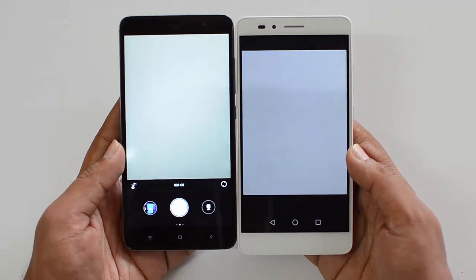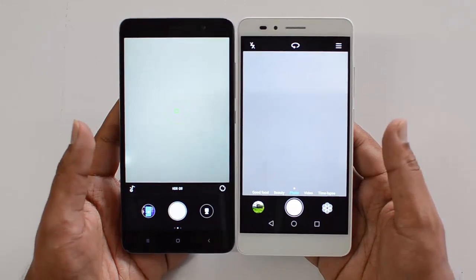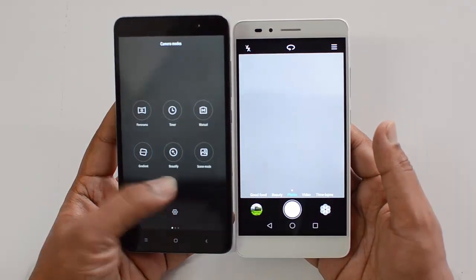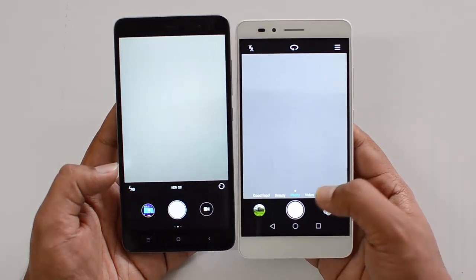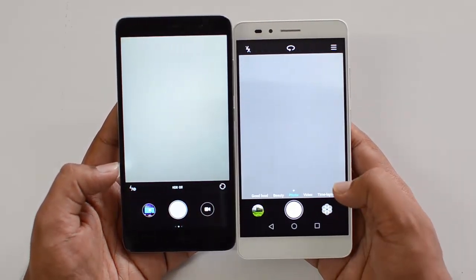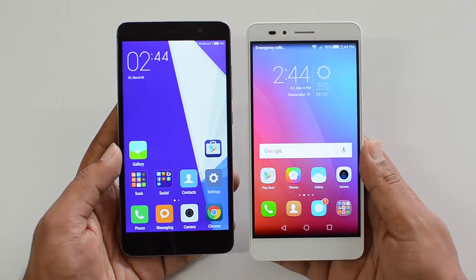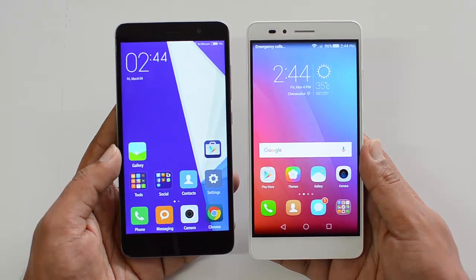In terms of the camera interface, both devices offer a decent amount of features. The MIUI camera offers features like Manual mode and Beautify mode. The Honor 5X also has a good amount of options including Beauty mode, Time Lapse, and other options. Both cameras are feature-rich in terms of their interfaces.